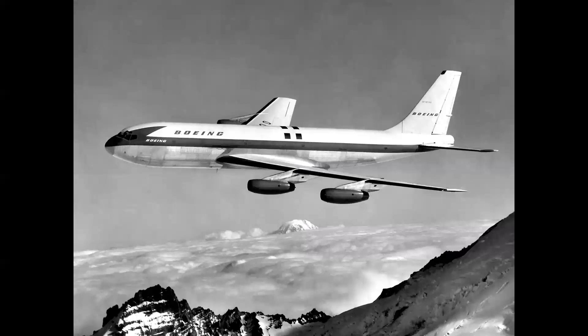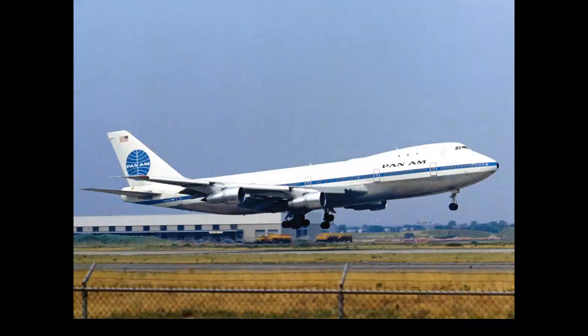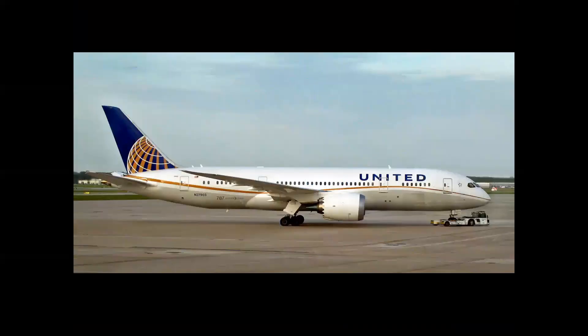That airplane led to the Model 367-80, which was called the Boeing Jet Transport Prototype. You can see the design lineage of the podded engines and the 35-degree swept-back wing, the swept-back tailplanes. In this case there was a passenger fuselage or a cargo fuselage, which led to a whole family of airplanes. On the commercial side for Boeing, it was the 707 airliner, the 747 in 1970 — the world's first jumbo jet — and then the modern-age 787 Dreamliner that built out a composite structure. The entire family of Boeing jet airliners really evolved from the B-47.